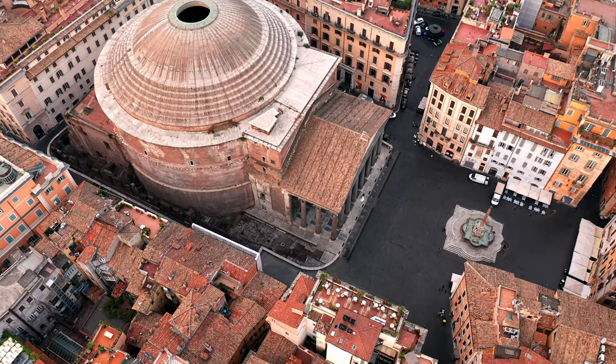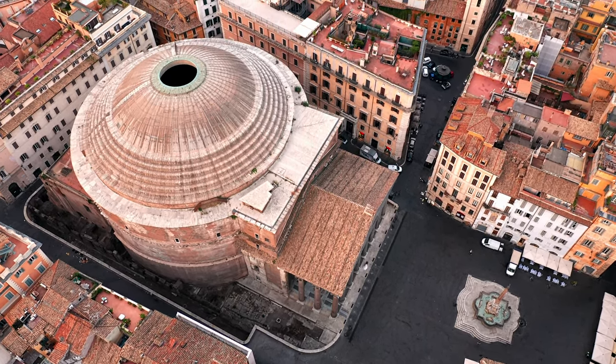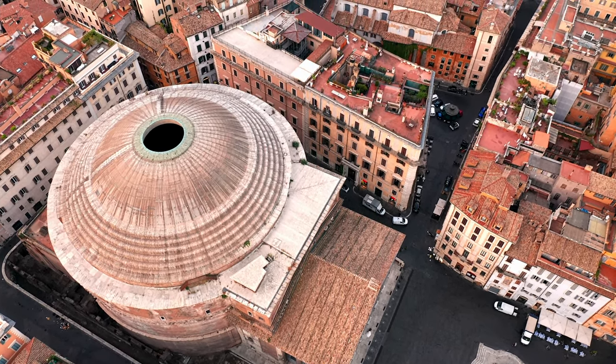Still not convinced? Watch this video for reasons to visit Rome. Then, to learn about the things to know before you visit Rome, watch this video. We hope you have an incredible time in Italy.